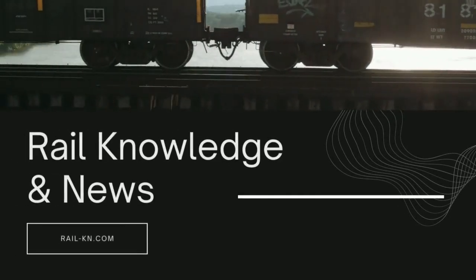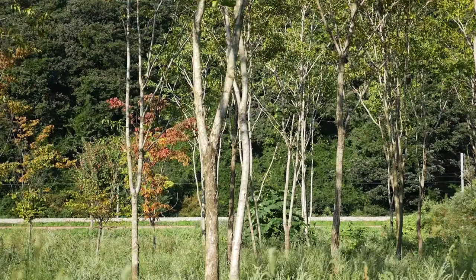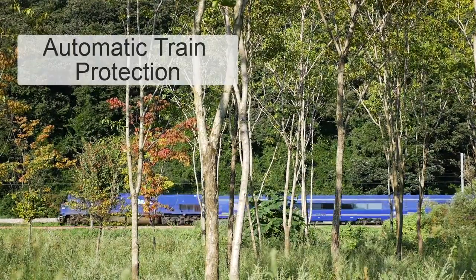Hello everyone and welcome to Rail Knowledge and News YouTube channel. Today we are going to talk about automatic train protection.